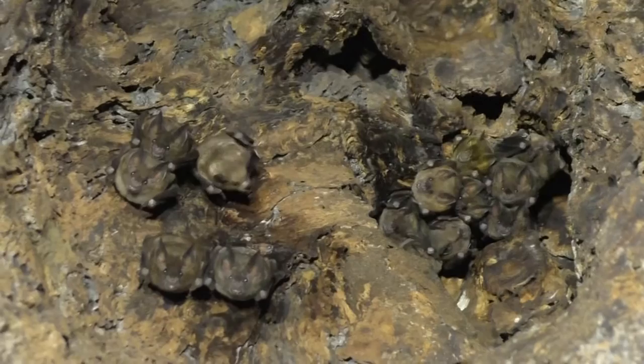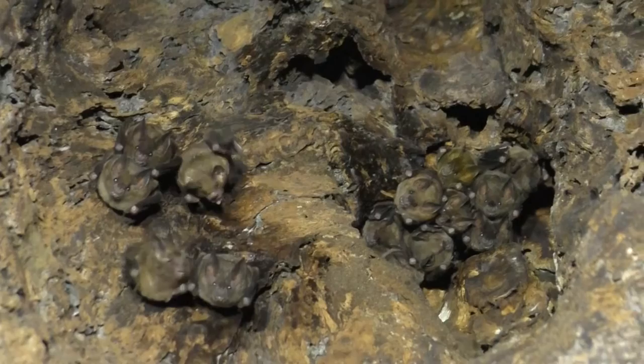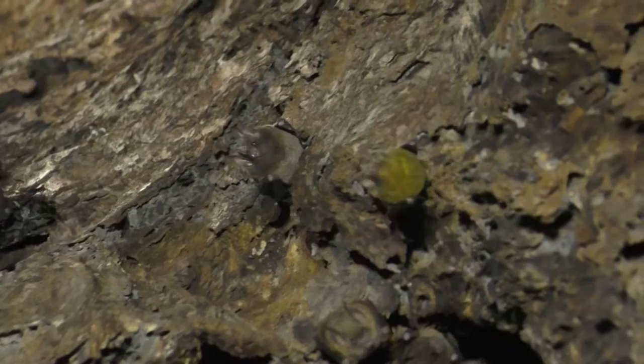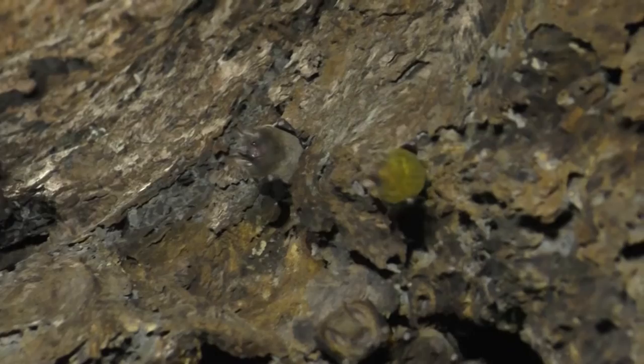The number of little nectar bats living in this tree right now could pollinate hundreds of flowers every night. They're not even that many here, but they cover a lot of plants during an evening's feeding. Some of these still have their bellies covered with yellow pollen from last night, from the flowers they visited.